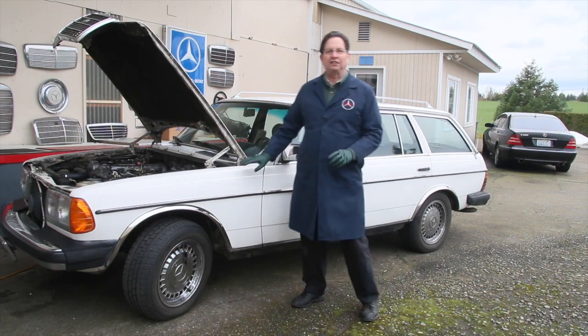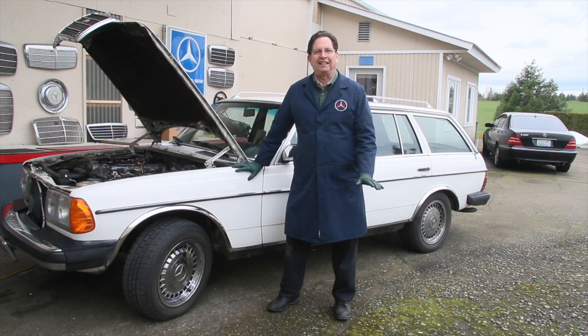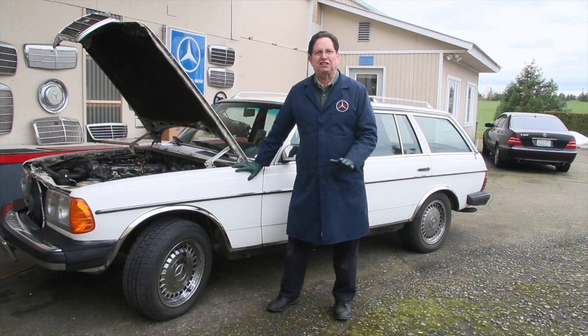I've just finished repairing the SLS suspension on this 300TD wagon, and boy does it ride nice. What a difference after replacing those accumulators, flushing the system, and overhauling the leveling valve.